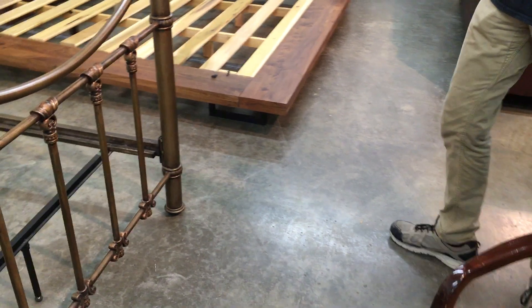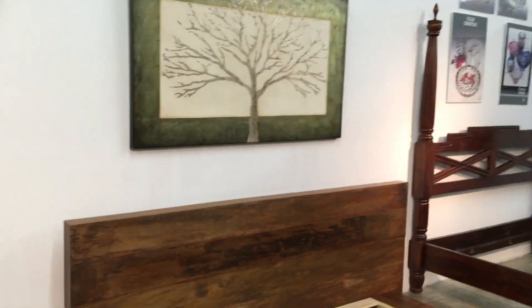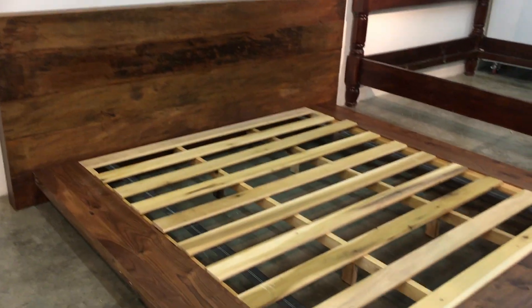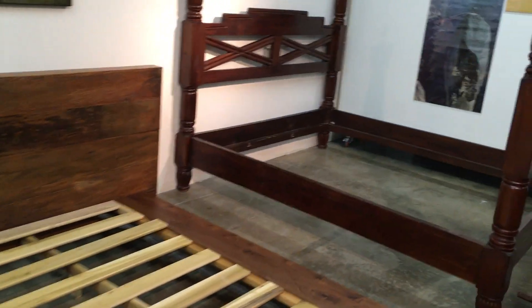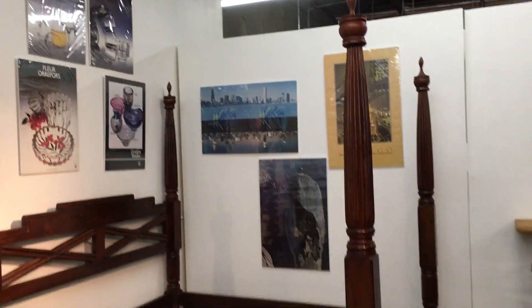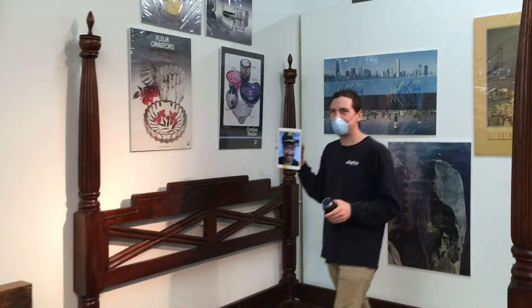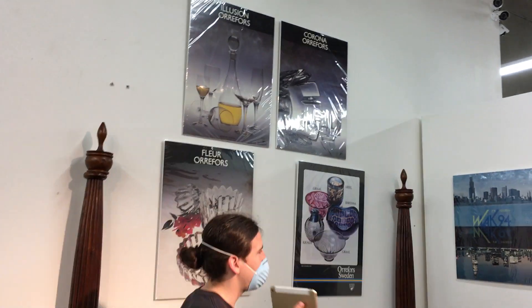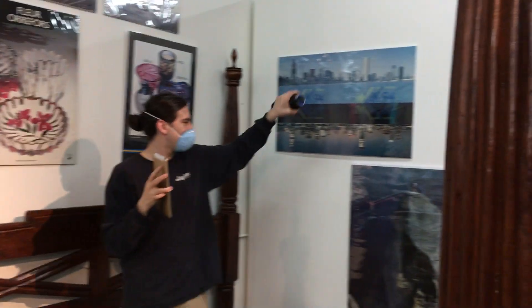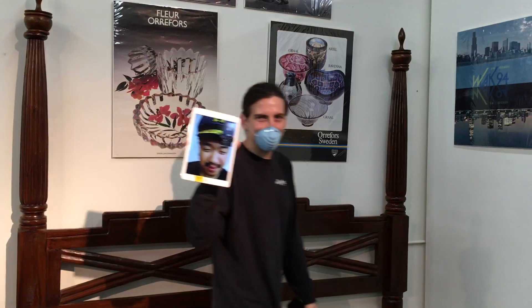We've got our full-size bed frame, a twin, and this queen one which is very beautiful. Then we also have this bed frame with the four posts — very regal, that's a California king right there. You'll be living like royalty on that thing — it's taller than me and I'm pretty tall. Then we've got more prints up here: these four are a lot, these three are a lot — perfect to fill any empty wall space.